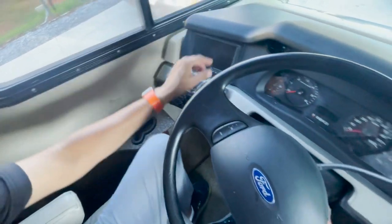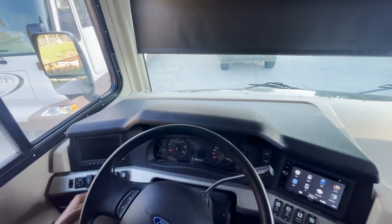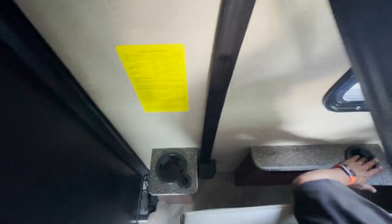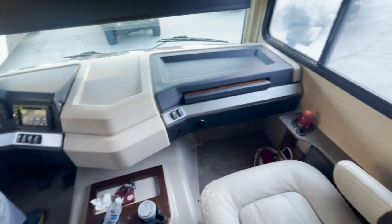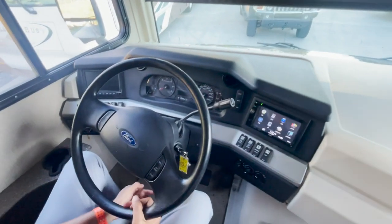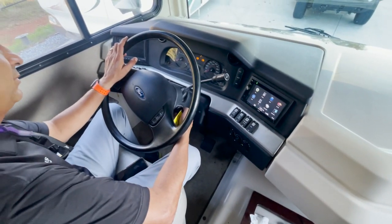This fan here is somehow not working. ICC lights, headlight switch. Got one USB plug, one cup holder here and another cup holder in the back — two cup holders. And two more over here. It does have a tilt steering wheel. Without further ado, let's hit the road and test drive this thing.